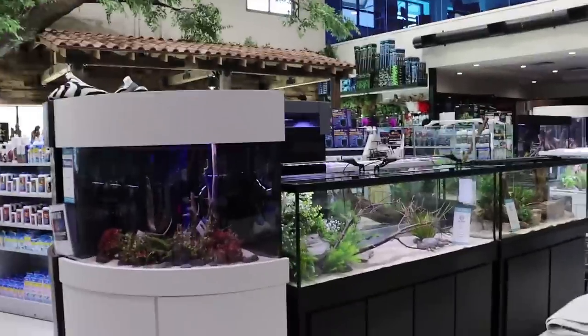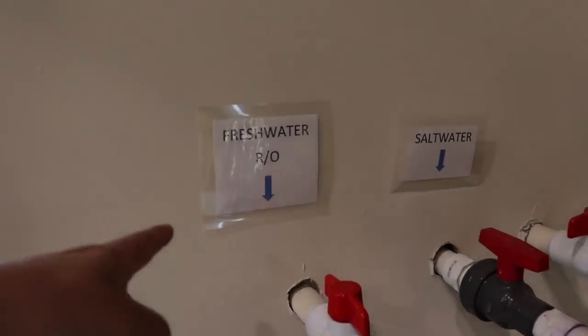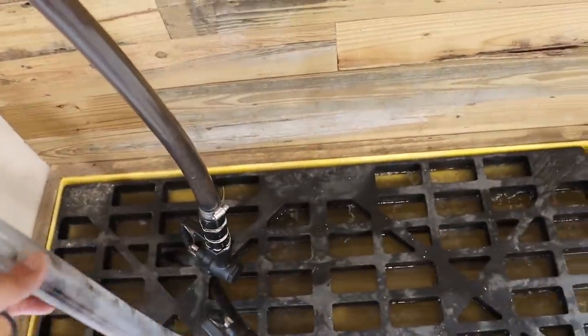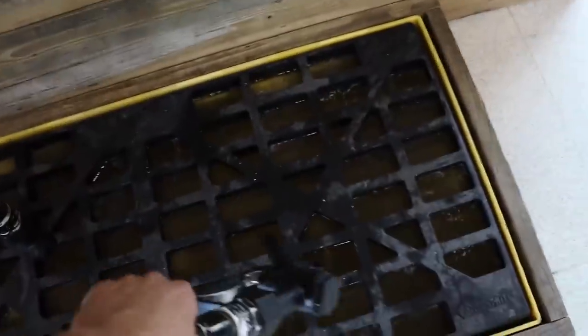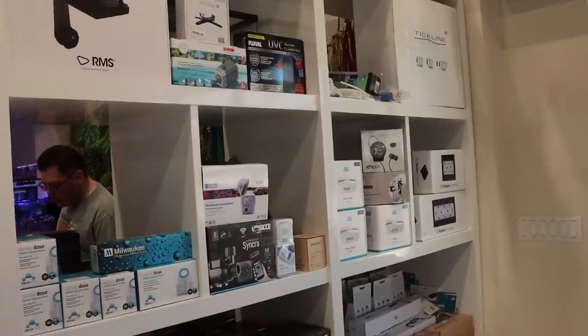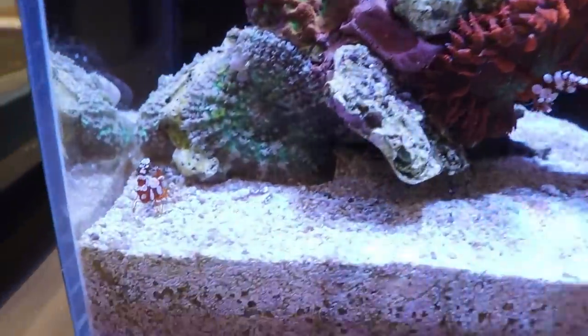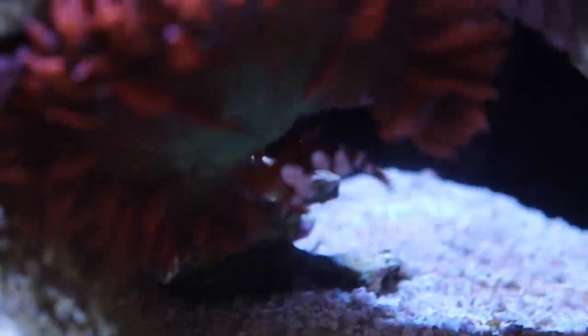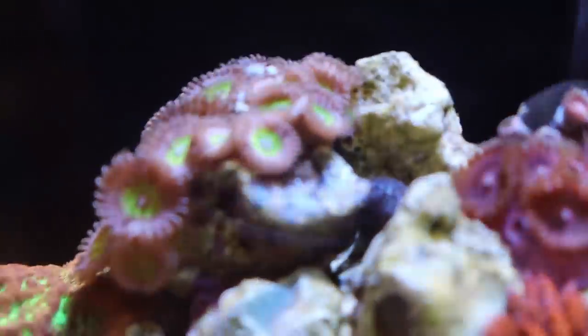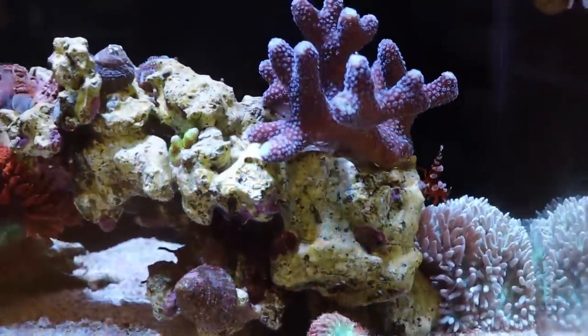I'm going to show you this pico tank they have at the front and then we'll wrap it up. They have set up right at the front door your fresh, your RO, your saltwater — that's really, really clever. This pico tank is from Lifeguard Aquatics — I think it's 3.8 or 4 gallons, all-in-one. Check out the size of these sexy shrimp — the biggest ones I've ever seen, just enormous. One is hosting a rock flower anemone underneath, and they've got some Zoas growing across the top, plus what looks like a purple stylophora — very healthy. They're probably water changing it often. Running a little AI Prime light. Cool little tank.